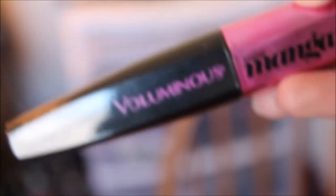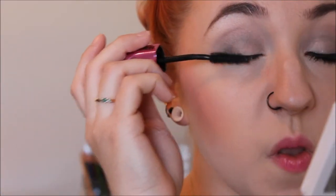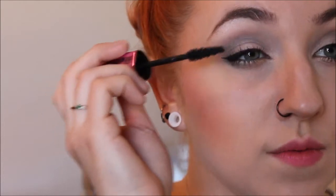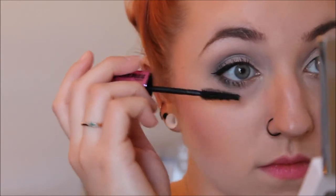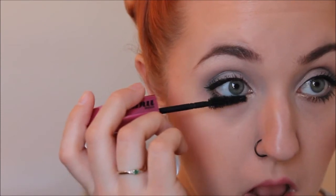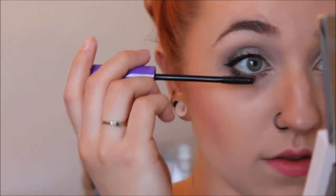Next I'm taking my favorite mascara, the Voluminous Miss Manga. I love this mascara — I've tried so many different types and I think this is just the absolute best for my eyelashes. Then I'm taking my Wet and Wild Mega Length mascara and putting it on my bottom lashes, because it's the only mascara I've found that doesn't transfer from my lashes to the skin below.